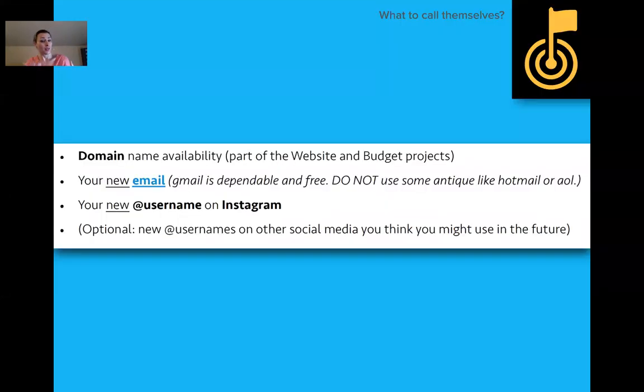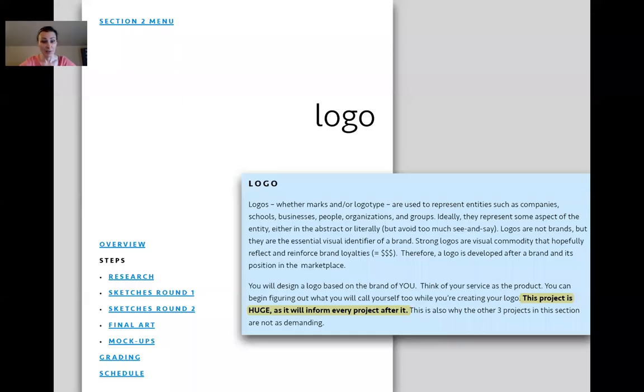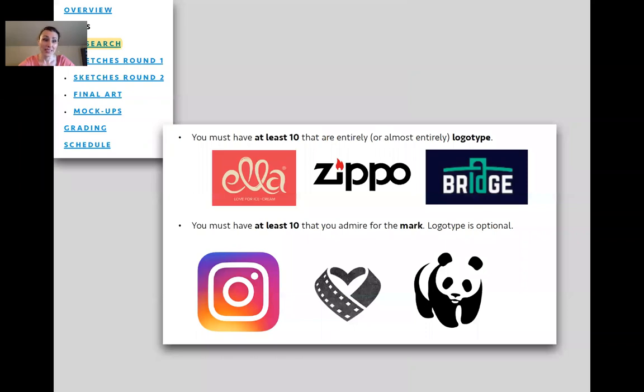They don't know what to call themselves — they could use their name, or something like a company name. Freedom can be stifling. Along with the website and budget projects, they need to figure out what domain name is available, set up an email, and think about Instagram. That's going to be needed at the end of the semester, so start figuring out what usernames are available and claim them. Logo is a huge project — it will inform almost every project after it.